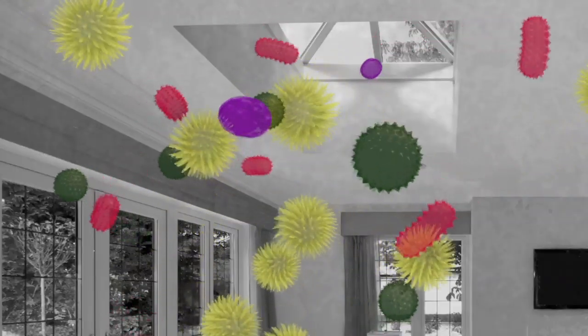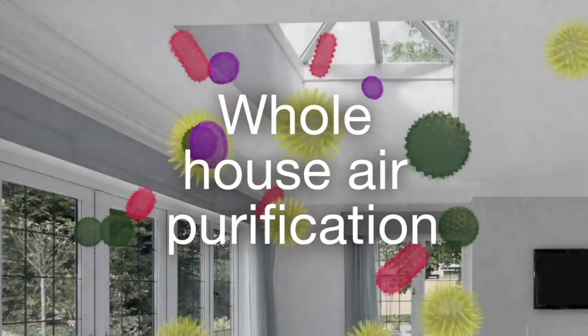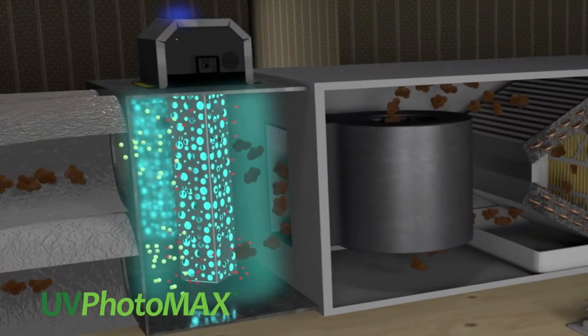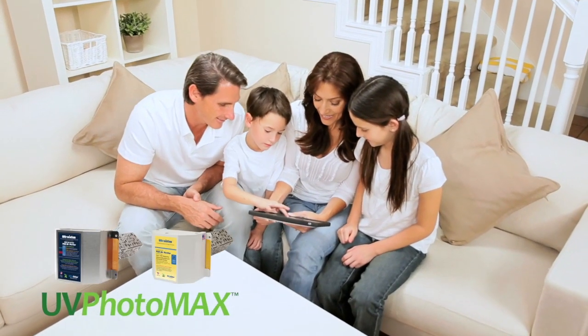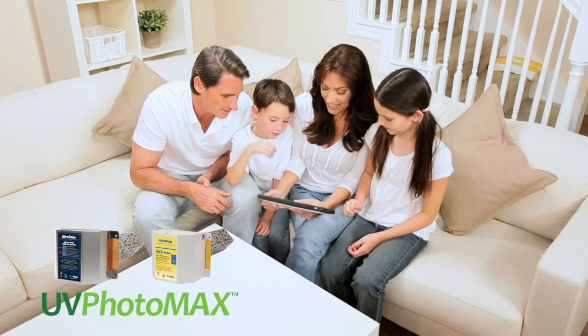UV Photomax is a unique whole house odor reduction and air purification system that freshens the air by removing contamination that no filter can. UV Photomax for cleaner, safer air and a healthier indoor environment.